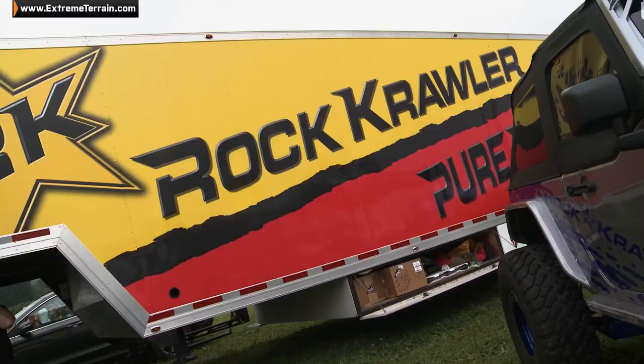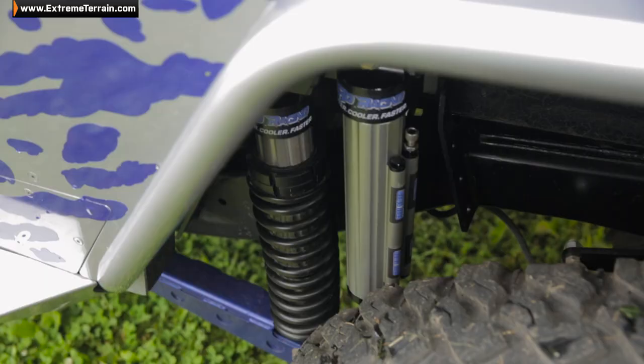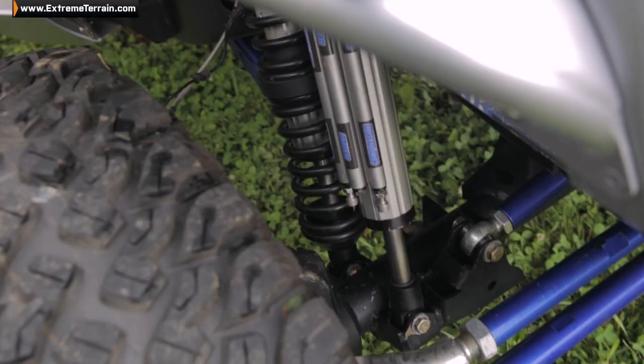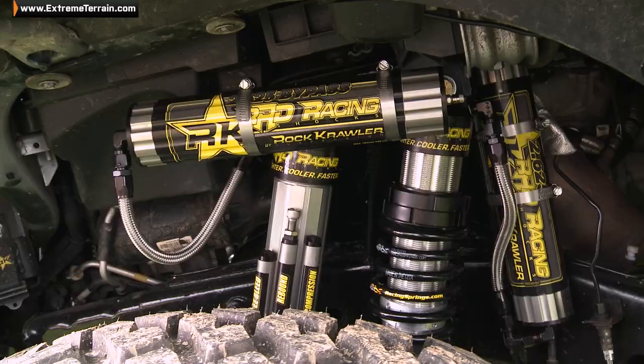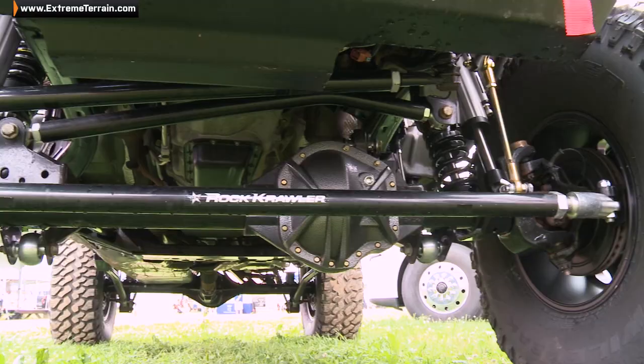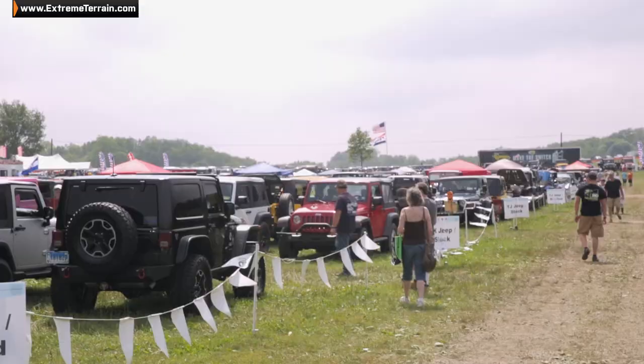We found Justin at Rock Crawler Suspension. So what do you guys got new coming down the pike? Our Trail Gunner kit — this is new. It's basically our Rock Racer kit without the rear half, so it's the front half of that kit with a triple bypass shock and a 205-8 coilover, both with remote reservoirs. It's a nice starting point if you ever wanted to upgrade to the Rock Racer kit, and it's an awesome kit in itself.